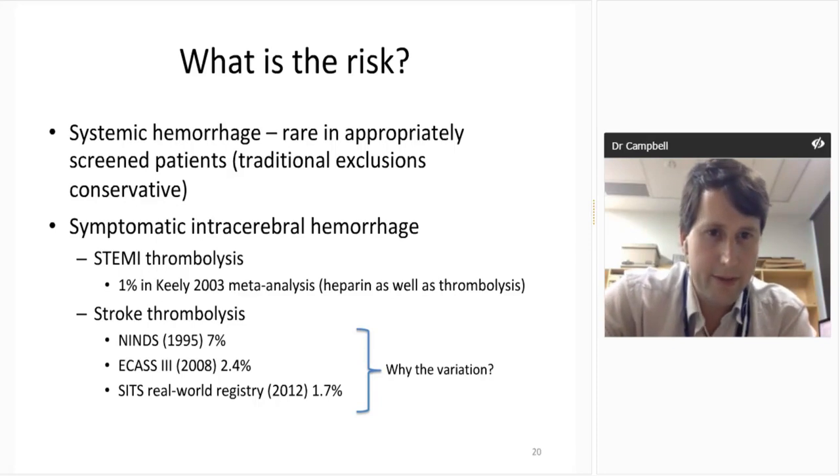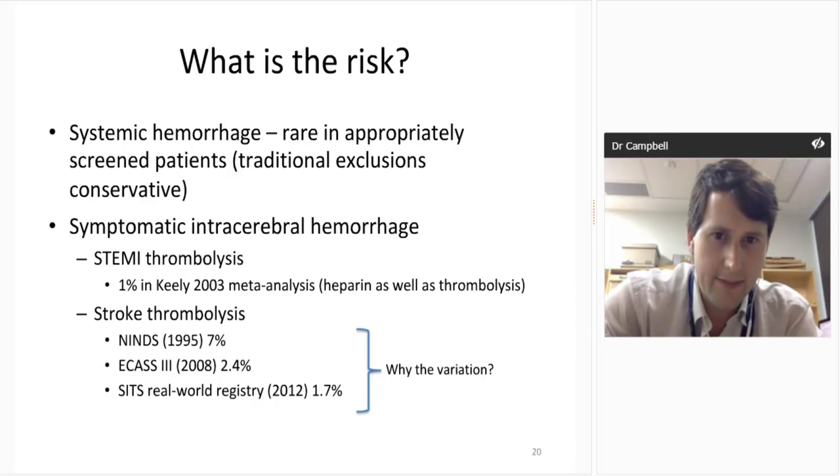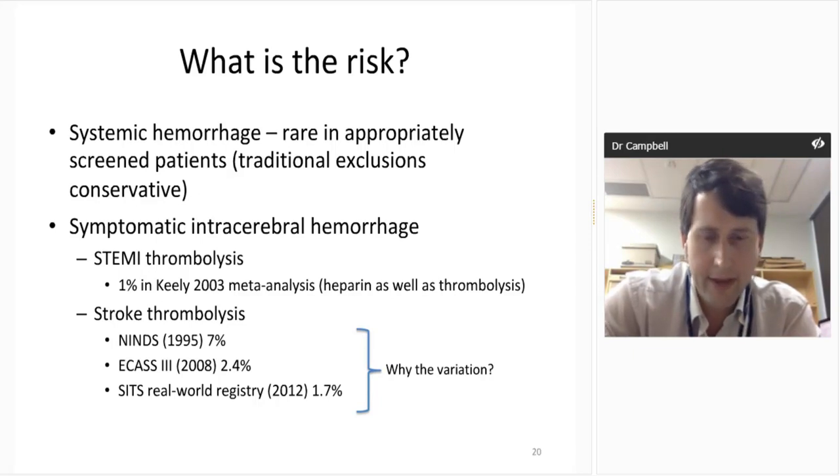The reason we think carefully before giving TPA is hemorrhage. Systemic hemorrhage is rare in an appropriately screened patient — the traditional exclusions are conservative, so we don't have big problems beyond occasional nose or gum bleeds. Symptomatic intracerebral hemorrhage is the thing that can leave people disabled or dead. With STEMI thrombolysis there's a 1% rate in the 2003 meta-analysis — a good figure to keep in mind. With stroke thrombolysis the numbers vary: the original NINDS trial showed 7% symptomatic ICH, ECAS-3 showed 2.4%, and the SITS World Registry 1.7%. This variation is driven by the definition of symptomatic hemorrhage used and the population treated.